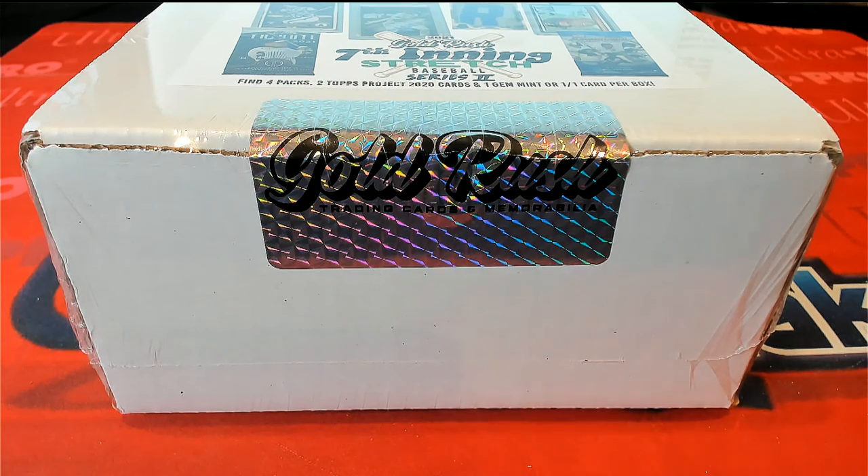Hi guys, 2021, this is Gold Rush 17th Stretch Series 2, and this is number 108. Good luck, guys.